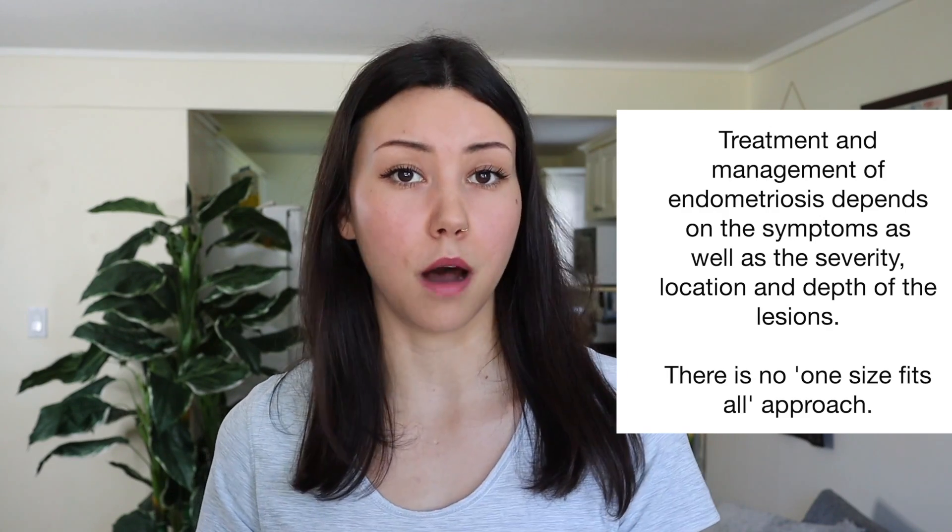When it comes to treatment, the thing that you will probably be offered if endometriosis is suspected or confirmed is birth control. Hormonal birth control can help endometriosis because it basically flat-lines your hormones and puts synthetic hormones in your body, which will cause the endometrial lesions not to grow or shed.